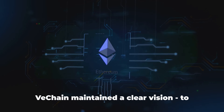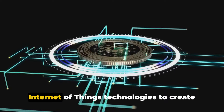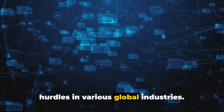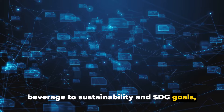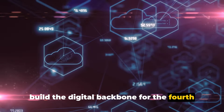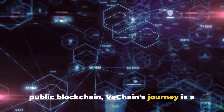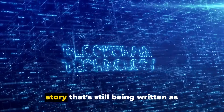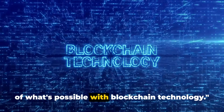Moreover, throughout this evolution, VeChain maintained a clear vision: to leverage distributed governance and Internet of Things technologies to create an ecosystem that addresses major data hurdles in various global industries. From healthcare to energy, food and beverage, to sustainability and SDG goals, VeChain has been working tirelessly to build the digital backbone for the fourth industrial revolution. VeChain's journey is a testament to its adaptability and potential — a story that's still being written as VeChain continues to push the boundaries of what's possible with blockchain technology.